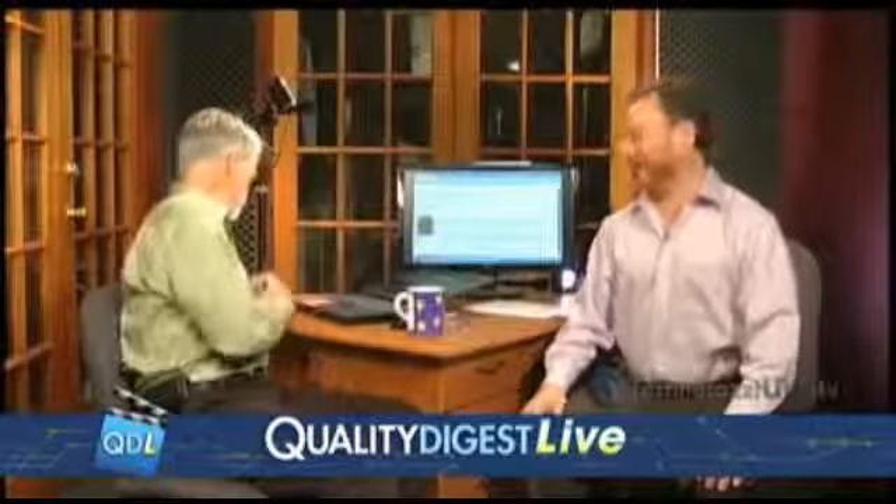We're going to move on now to a very interesting Tech Corner. Mitutoyo recently announced, and we covered it in our newsletter, that they've come out with the world's very first 0.1 micron resolution micrometer.